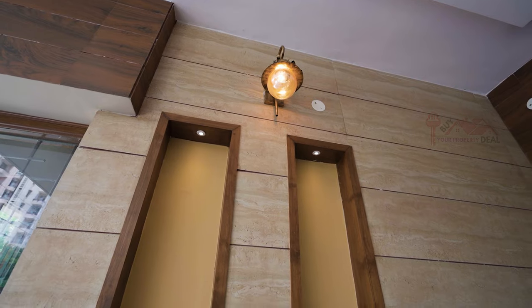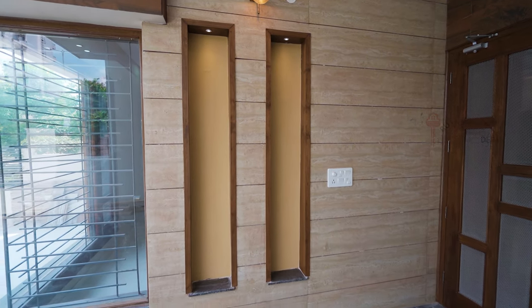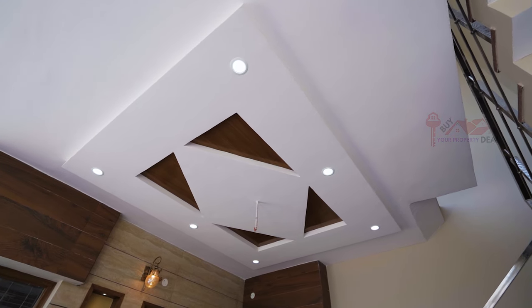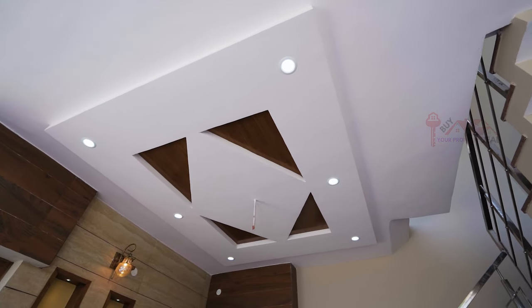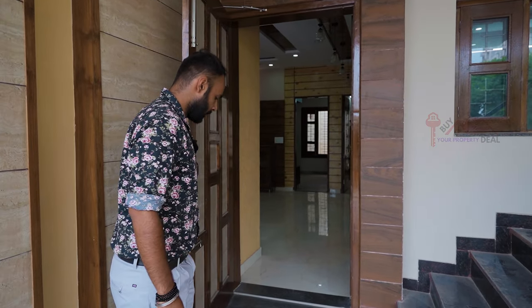On this side, you have a very nice welcome wall with all the lighting installed. And we also have a very good stepped ceiling here. If I talk about the front door, you will have a wooden door, plus there is also a door provided on the inside.